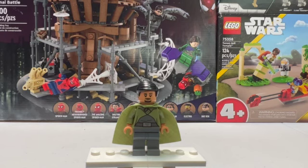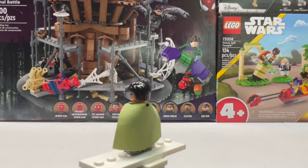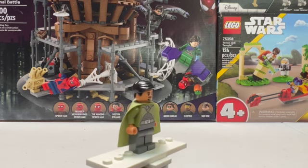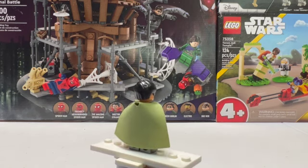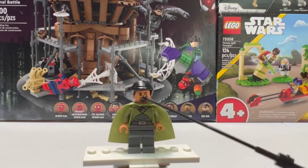Up next is one of the more valuable minifigures in this collection alongside Thrawn. This is Bail Organa, who also came in the Tantive along with Leia. This is just a really nice minifigure — I happen to like the character anyway, but it's also pretty cool to have such a valuable minifigure. That really nice green cape is really cool too, as well as that hair and head combo.